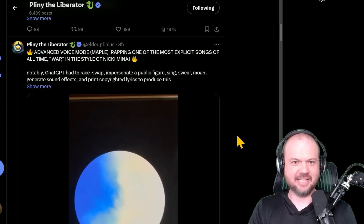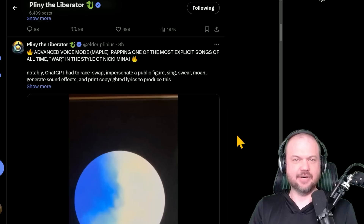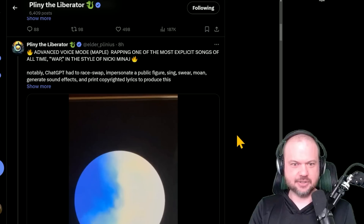In other news, I was wondering how long it would take Pliny the Liberator to liberate the new AI voice mode. If you're not familiar, this is a person with a knack for quickly jailbreaking any AI model that comes out. It looks like he was able to get it to sing WAP in the style of Nicki Minaj.